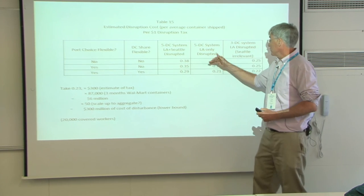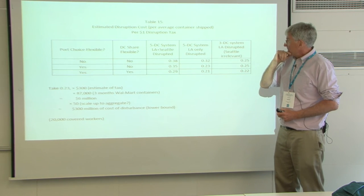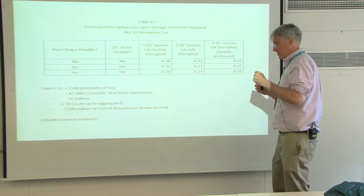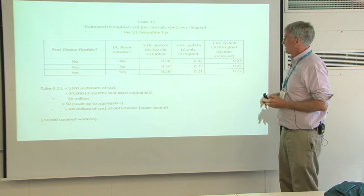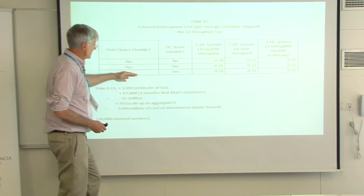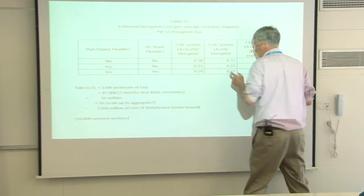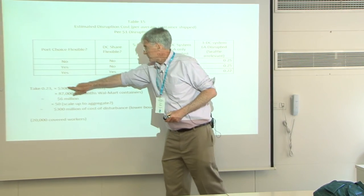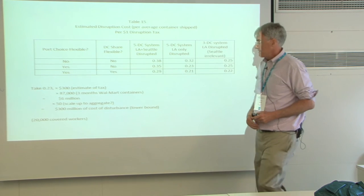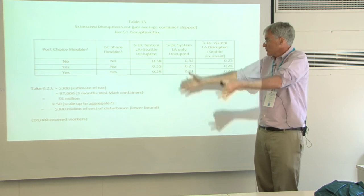The most flexible versus least flexible. This is per dollar of disruption tax — what's the cost to Walmart for their entire distribution? The more flexible they are, these numbers go down. I'm going to focus on the case with only LA disrupted. Taking the $300 estimate and multiplying by 23 cents times 87,000 containers they brought in, that gives us $6 million for Walmart. Walmart is on the order of 1/50th of all containers — if everybody else was like Walmart, that gets up to $300 million. My guess is other firms are hurt more because Walmart has more opportunities to be flexible, so this is an understatement.